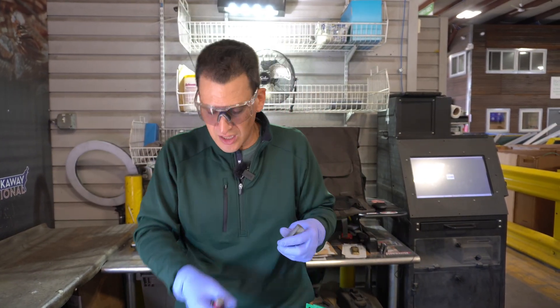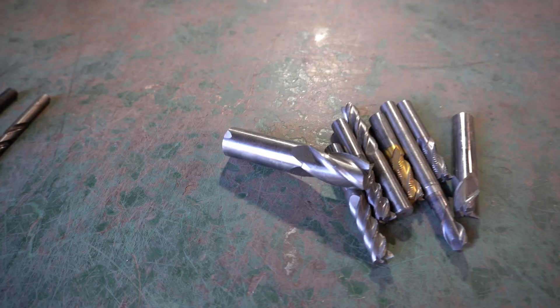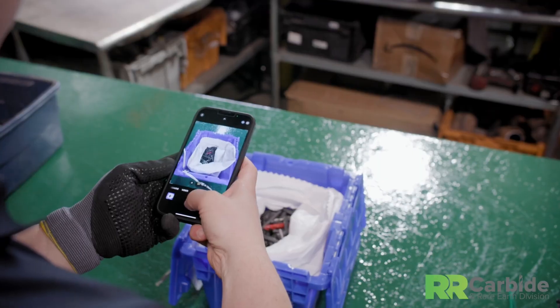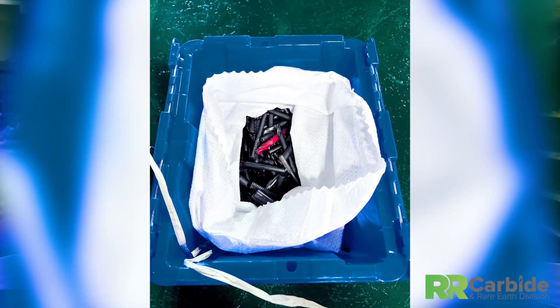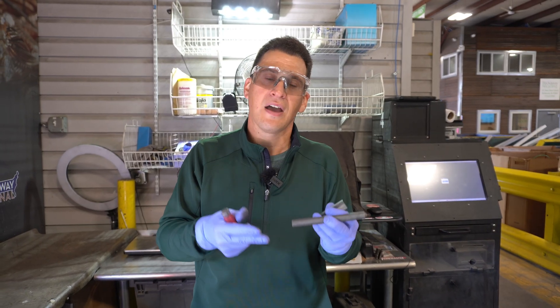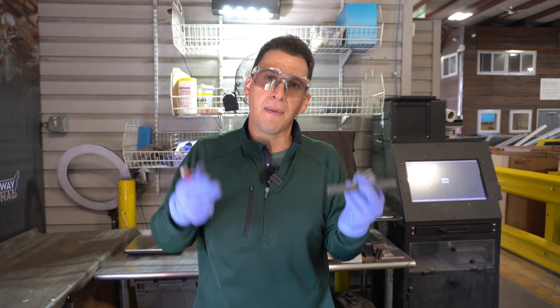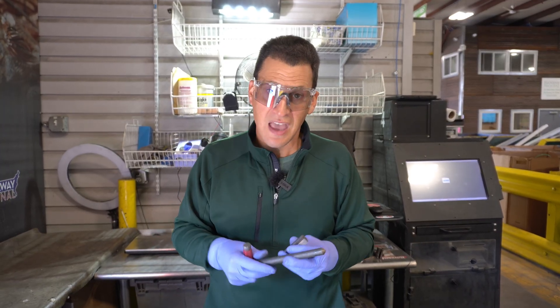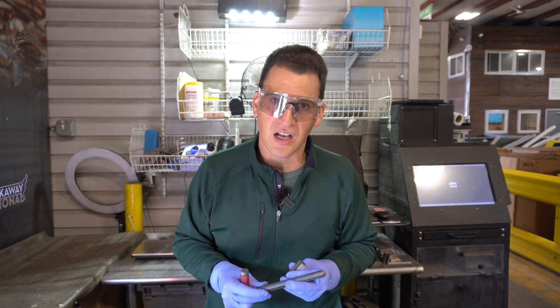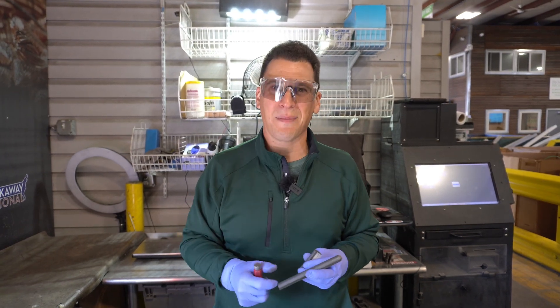So when you have these carbide solids — whether they're reamers, bits, blocks, whatever they may be — send us the pictures. We'll send you a quote. And from there, hopefully we can earn your business time in and time out as one of the largest carbide buyers across the United States. Any other questions, email or contact our team at rrcarbide.com today. Until next time, I'll scrap you later.